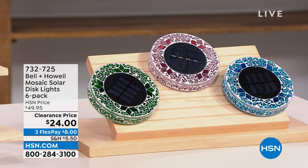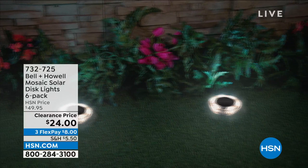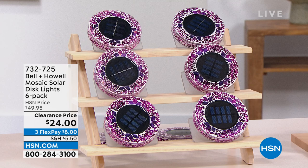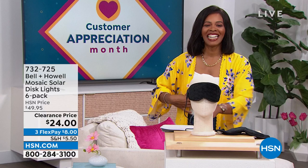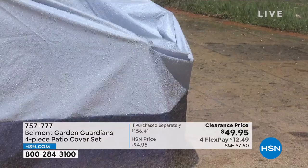This is the Bell and Howell Mosaic Solar Disc Lights — you're getting six of them, just choosing colors. They're a beautiful mosaic during the day, but at night the solar takes over, the light comes on, and all of a sudden you've illuminated your walk path, garden, front door, or wherever you like to hang out in the backyard. You're getting six of them for half price. On FlexPay they're $8. Item number 732-725.